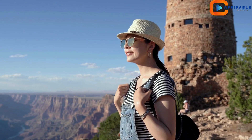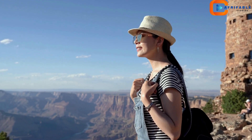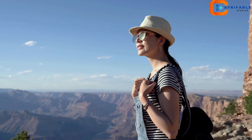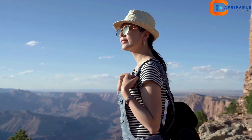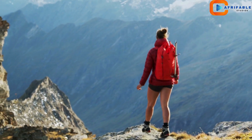Planning a visit? Here are some quick tips: arrive early to avoid crowds, stay hydrated, and wear comfortable shoes for hiking. Take your time to explore and don't forget your camera — every corner holds a new perspective.